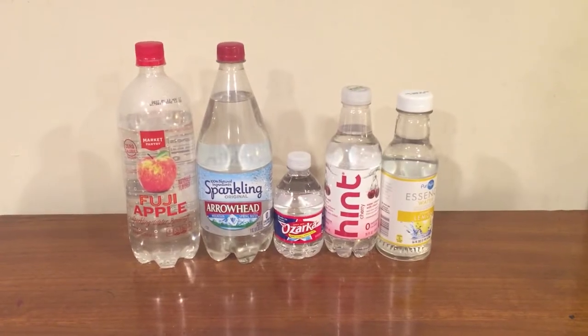Hey everybody, welcome back to round two of the water comparison series. Tonight I'm going to compare all five of these waters and decide which one is best and which one moves on to round three.